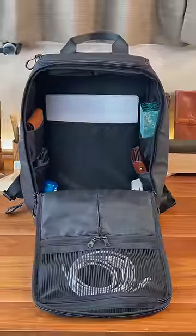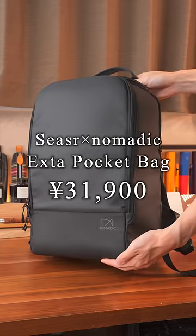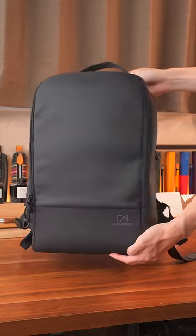Here's my ideal backpack, the SeaSark Snomadic Extra Pocket Bag, loaded with pockets. It retails for 31,900 yen and features a simple boxy design.